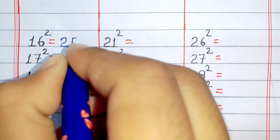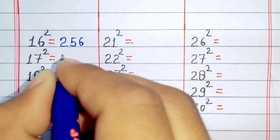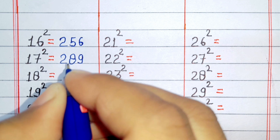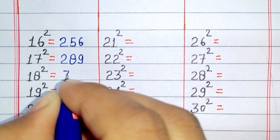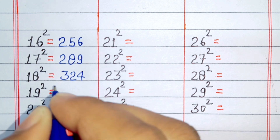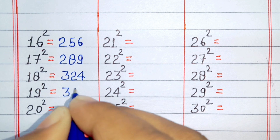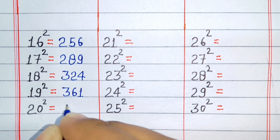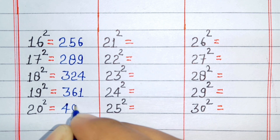Square of 16 is 256. Square of 17 is 289. Square of 18 is 324. Square of 19 is 361. Square of 20 is 400.